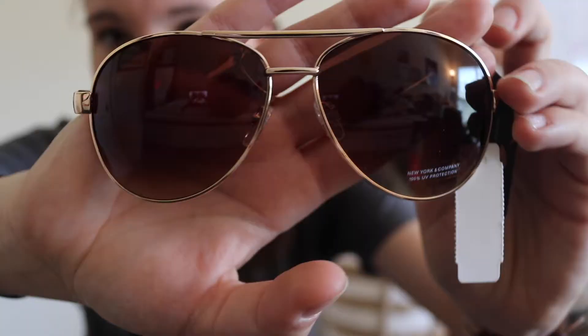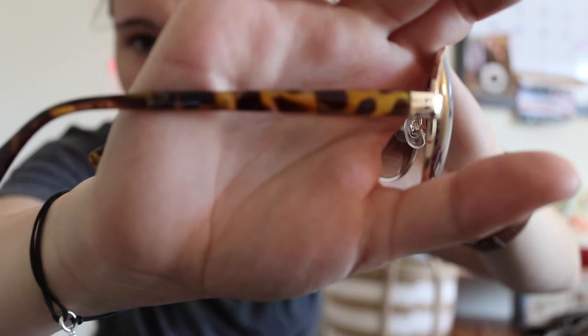Also from New York & Company, one of the days they were having a deal where if you spend over $50 you get a free pair of sunglasses. I ended up spending about $56, so I got these aviators with a leopard print on the side — all gold. I'm not sure if I can pull off aviators, but they were free so I grabbed them. They were ticketed at $14.95. If I don't end up wearing them I'll give them to someone.